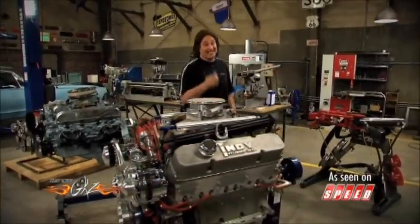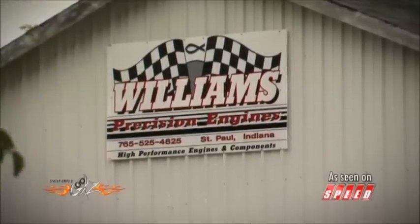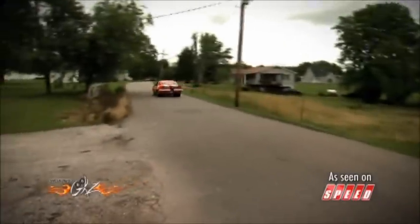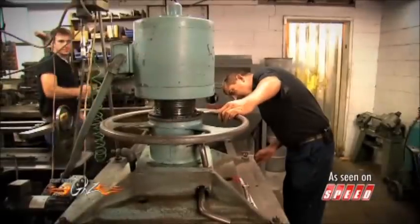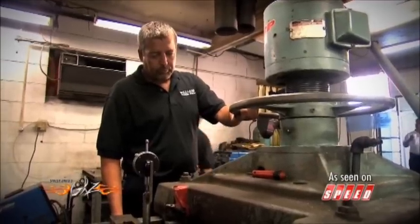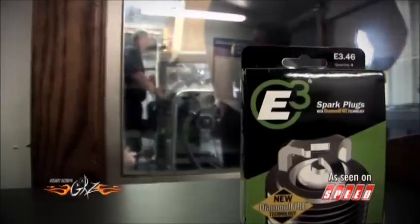Our journey took us to Roger Williams of Williams Precision Engines. Roger is a well-known engine builder in Indiana who not only races cars himself but also builds high-performance street and racing engines for other racers. With four race tracks within an hour of his shop, this is the heartland of America racing — sprint cars are thick in Indiana. Inside the shop you'll find his crew putting together everything from thousand-horsepower alcohol motors to John Deere tractor engines.